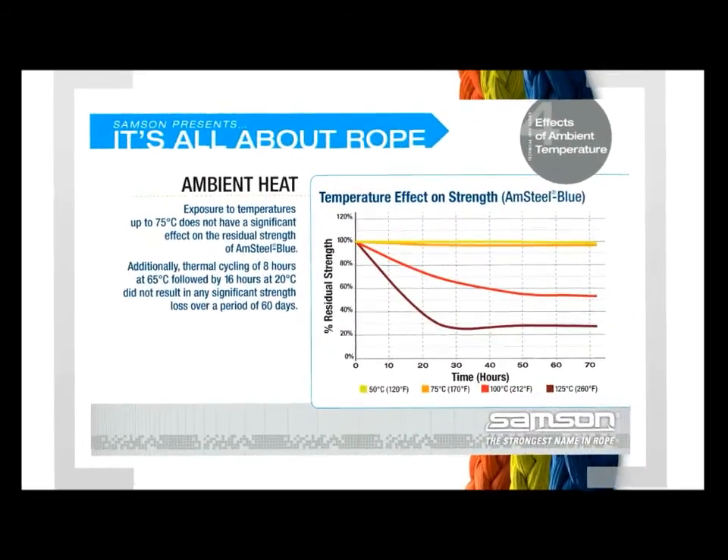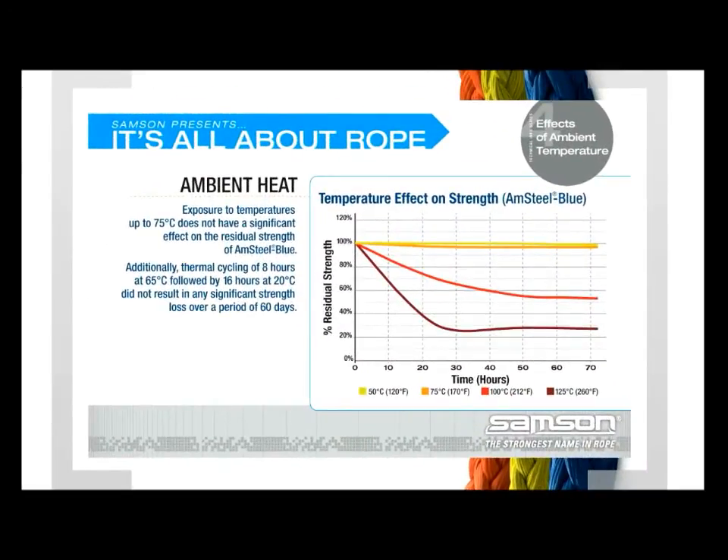Effects of Ambient Temperature: How does heat affect the rope's strength? Exposure to temperatures up to 75 degrees Celsius does not have a significant effect on the residual strength of Amsteel Blue. Similarly, thermal cycling of 8 hours at 65 degrees Celsius followed by 16 hours at 20 degrees Celsius did not result in any significant strength loss over a period of 60 days.